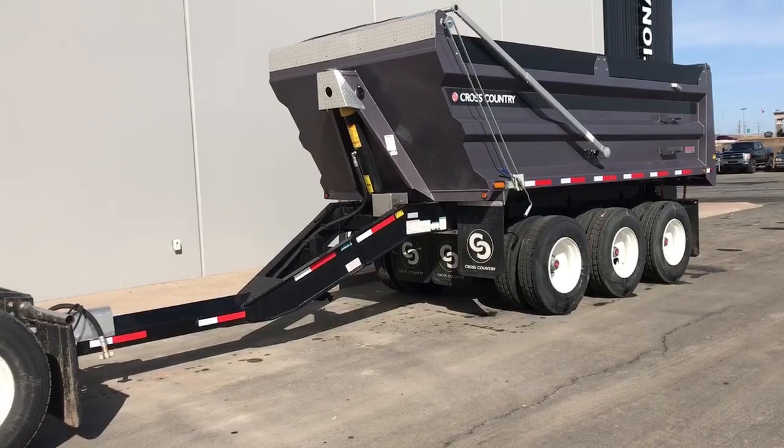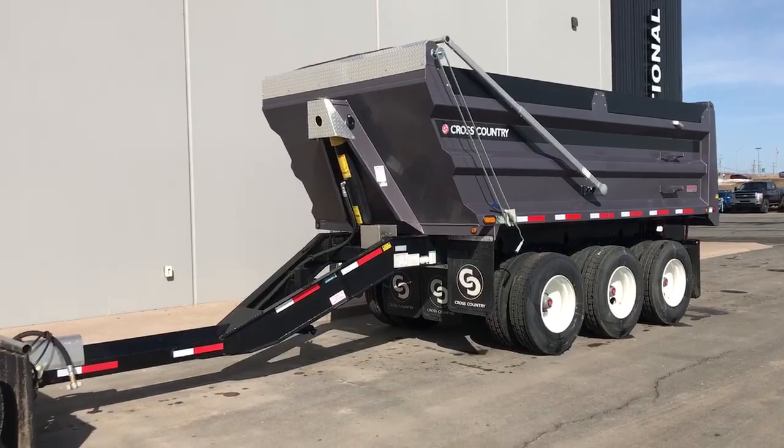Hi everyone, Keith Walton, Trailer Sales Manager here at East Coast International. Today I'm excited to be showing you our brand new 2022 Cross Country 173 SP.